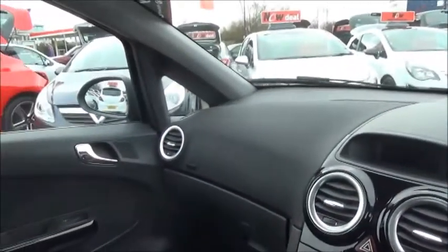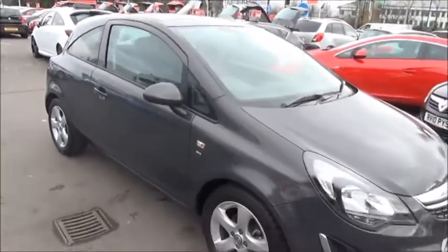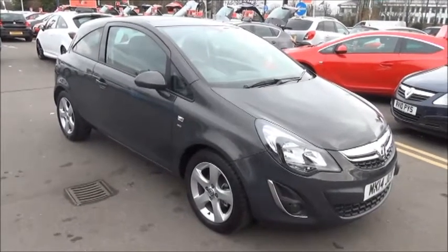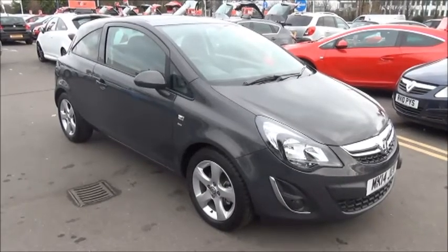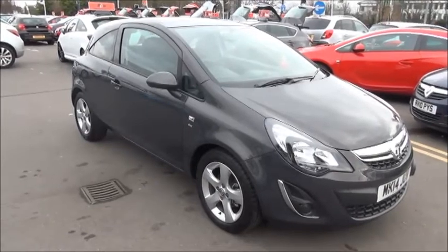This car has both passenger and driver's airbags. This is a network queue vehicle and benefits from a minimum 12 months warranty for greater peace of mind. You can reserve this vehicle online with a £100 no-quibble deposit, or call our internet sales team to arrange a convenient appointment.